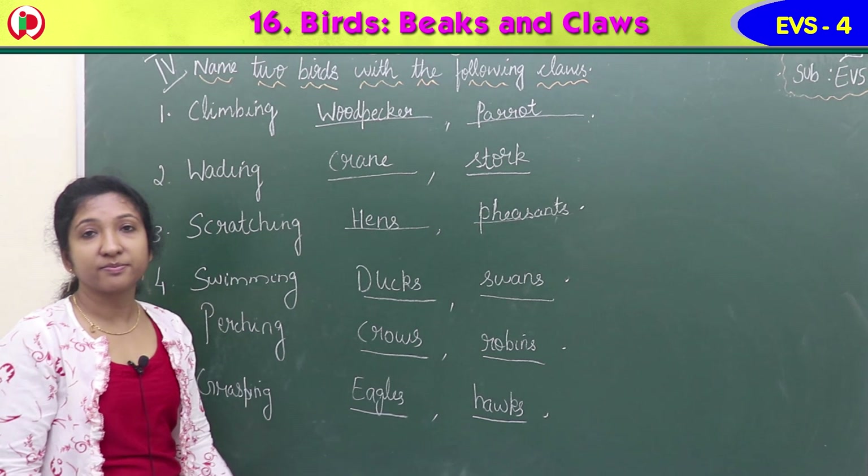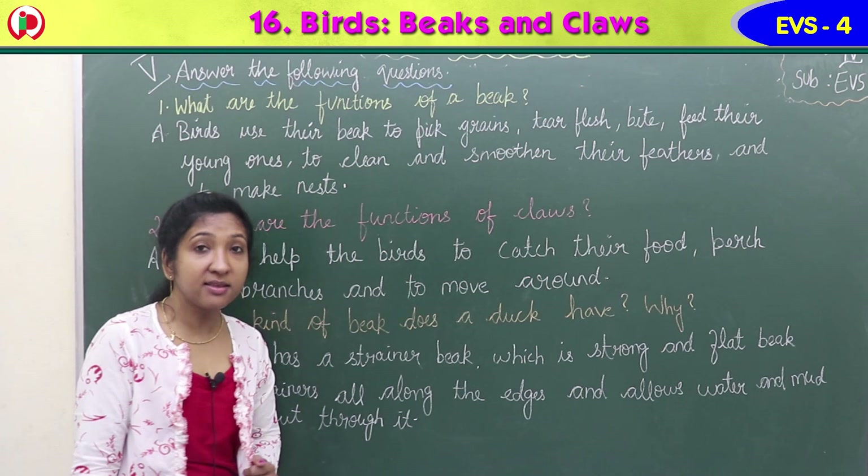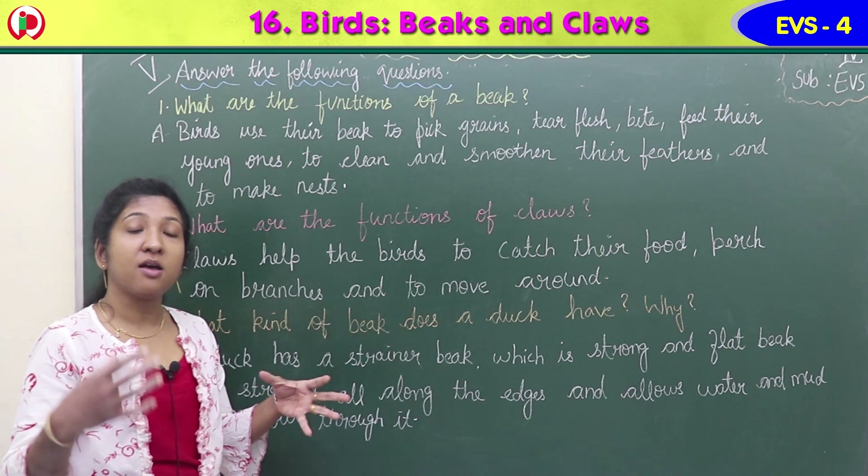Our next exercise is Exercise 5: Answer the following questions. First: what are the functions of a beak? Birds do not have teeth, so they use beaks to bite the food, eat the food, or tear the food into pieces. Beaks have multipurpose uses - birds use the beak to pick grains, to feed the young ones, to clean and smoothen their feathers, and more.